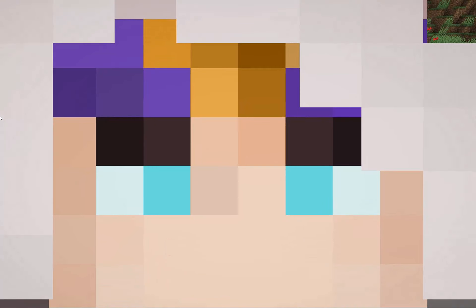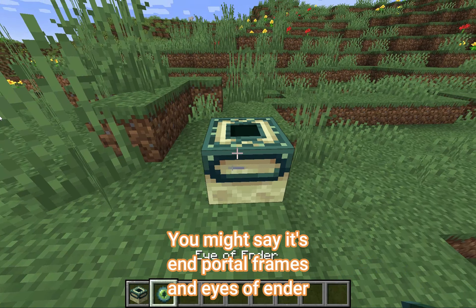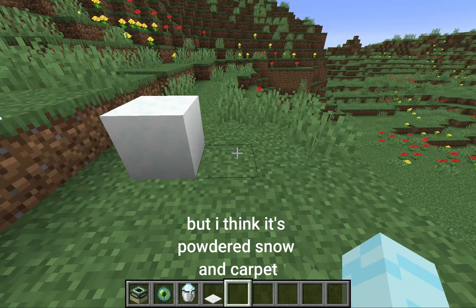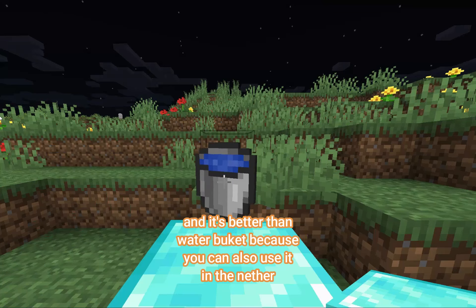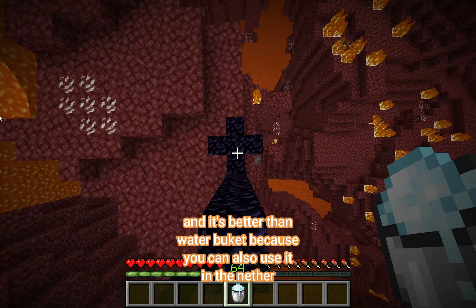What do you think the best block combination is? You might say it's end portal frames and eyes of ender, but I think it's actually powdered snow and carpet. You see, powdered snow is amazing for clutching, and it's better than water bucket because you can also use it in the leather.